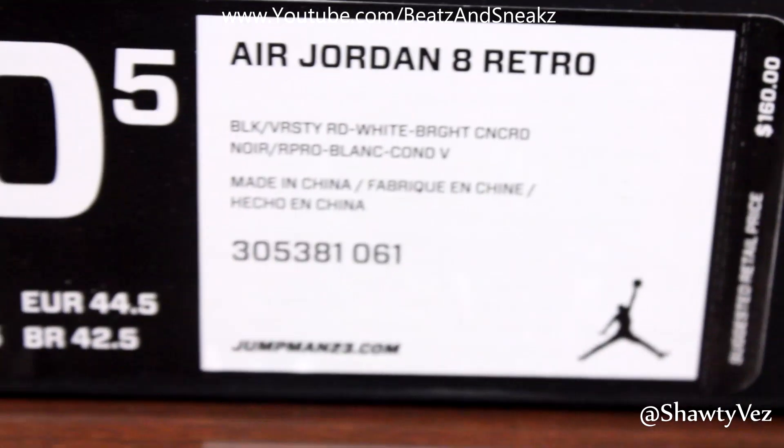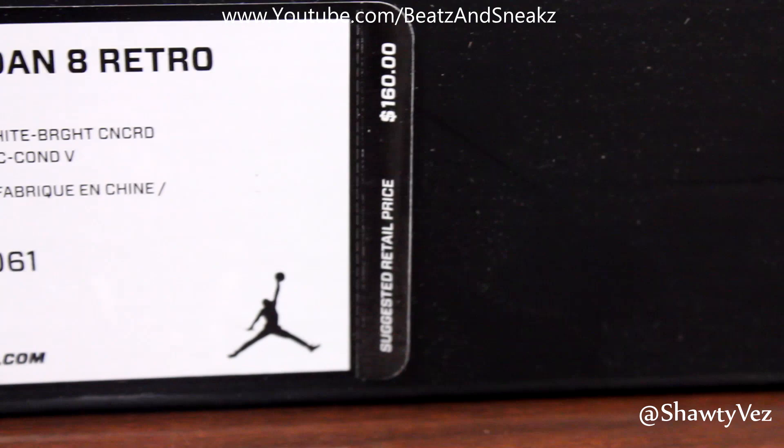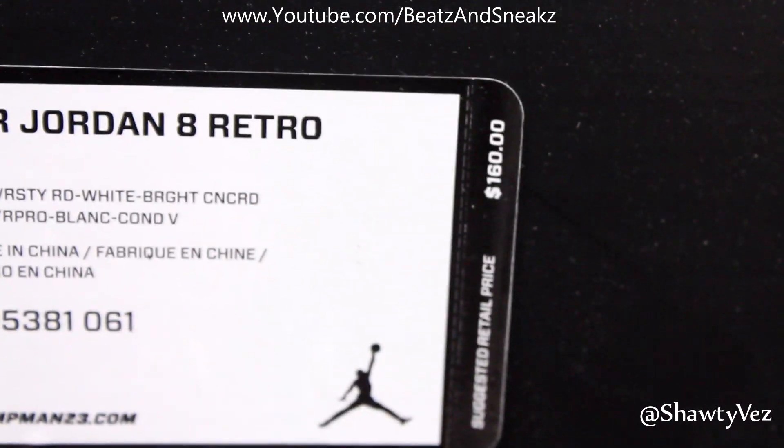All right, how y'all doing? It's Vez here again with another episode of Beats of Sneaks. Today we got the Air Jordan Retro 8s, and these are set to release this Saturday.